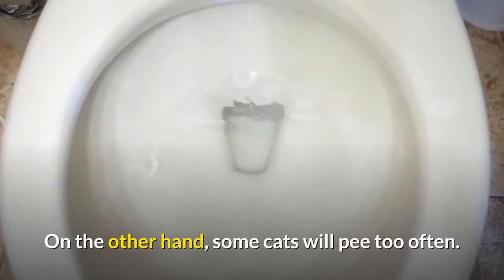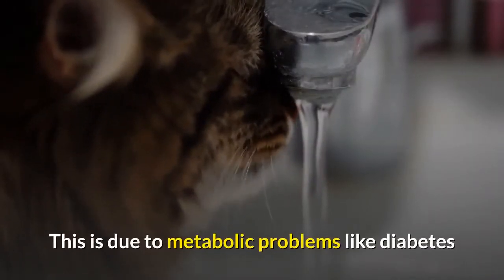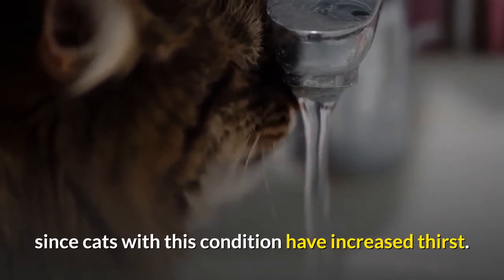On the other hand, some cats will pee too often. This is due to metabolic problems like diabetes, since cats with this condition have increased thirst.